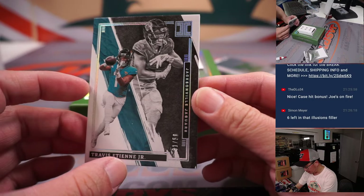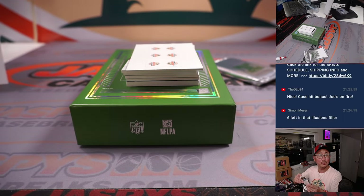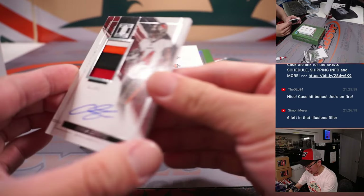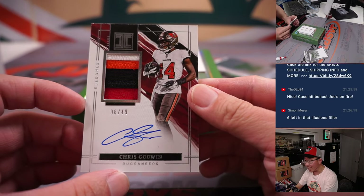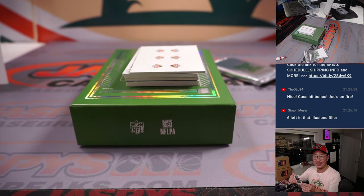Got Travis Etienne Jr., 31 out of 50 — Ed P., number one. Chris Godwin, eight out of 49 — elegance, patch and autograph. That's a good looking patch there — Tristan, the number eight.